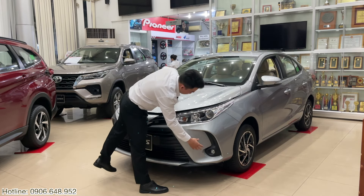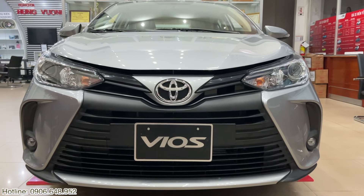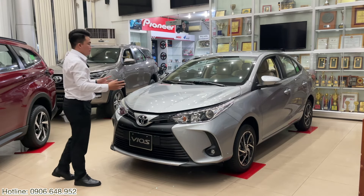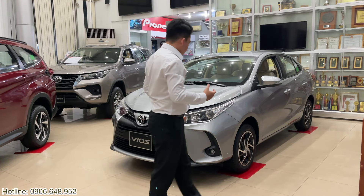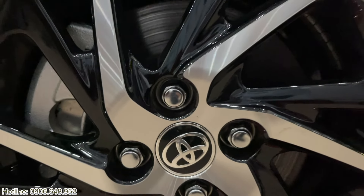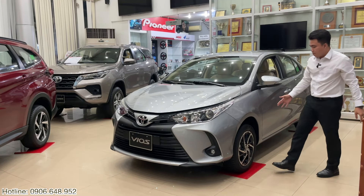Phần dưới chúng ta sẽ có phần đèn sương mù và ngay trung tâm của xe sẽ là phần logo Vios mạ chrome. Ở trên đây anh chị sẽ có ngay cái đường gân dập nổi trên nắp capo, nhìn cực kỳ bắt mắt và tạo nét khỏe khoắn trẻ trung cho Toyota Vios đời này. Tiến vào phần bên hông xe, anh chị có thể thấy xe sẽ được trang bị mâm dạng phay xước 2 màu đối lập với kích thước 15 inch.